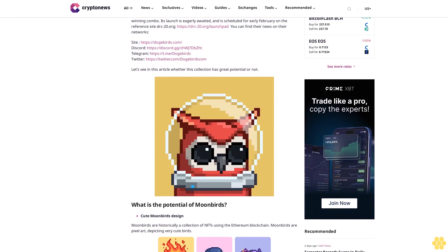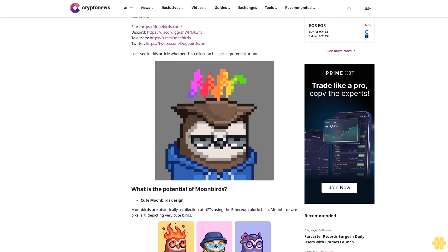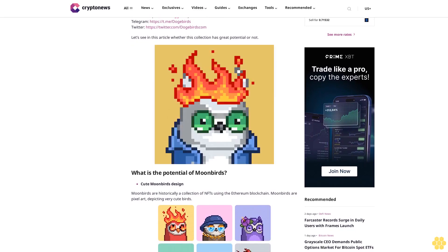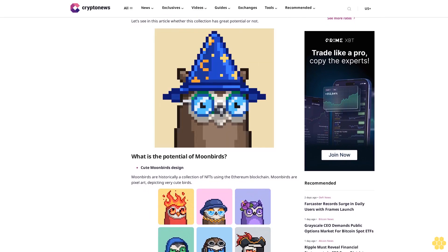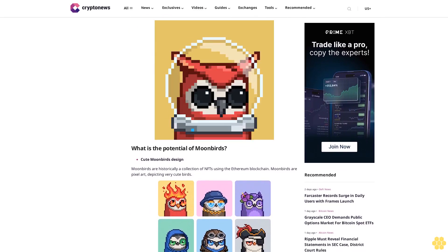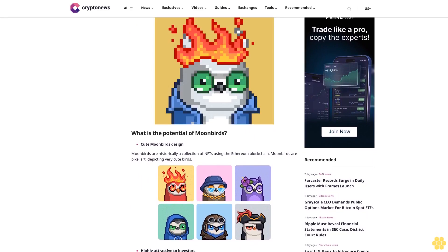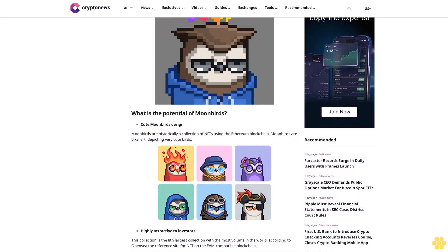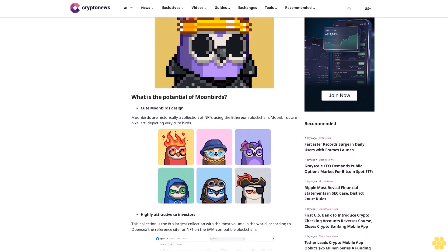The launch is scheduled for early February on the reference site drc20.org/launch. You can find their news on their networks: DogeBirds Discord, Telegram at t.me/dogebirds, and Twitter at twitter.com/dogebirds.